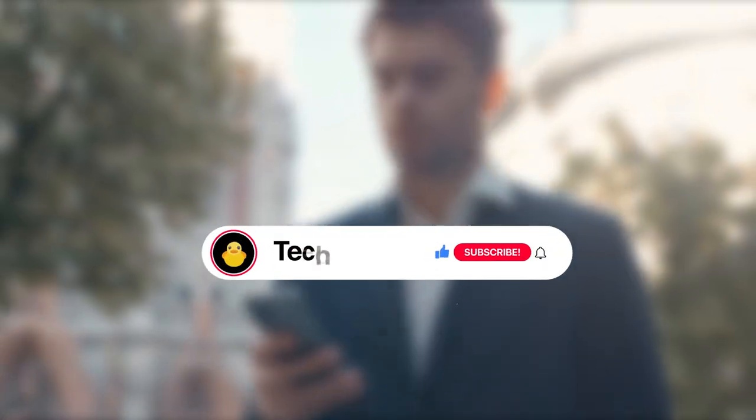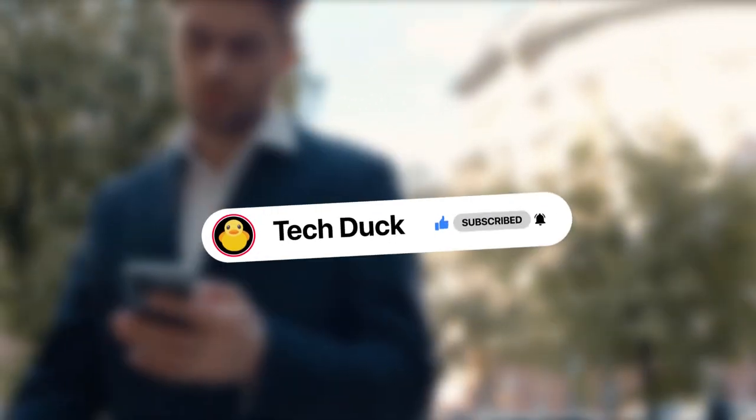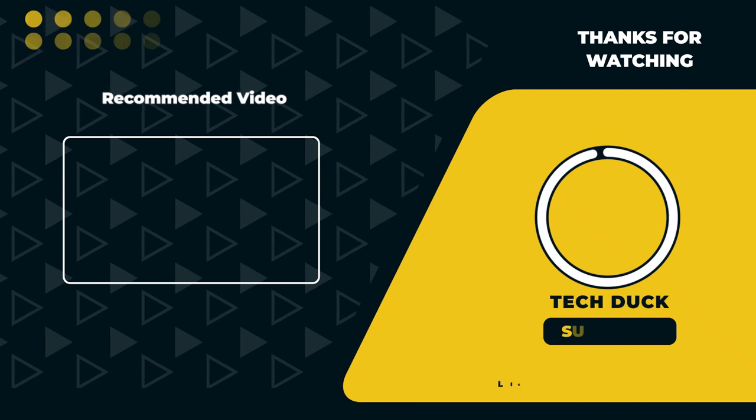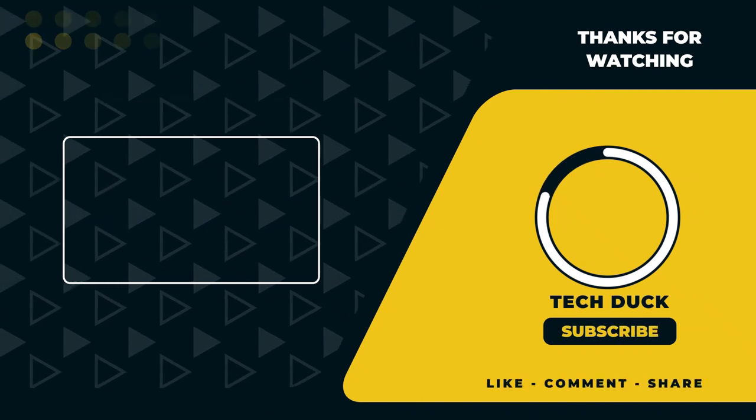Subscribe and turn on notifications so you don't miss more videos of ingenious gadgets for students and much more. Check out this video on the top left for the Best Fingerprint Smart Door Locks, and I'll see you in the next video.